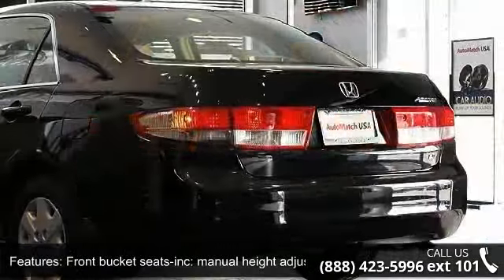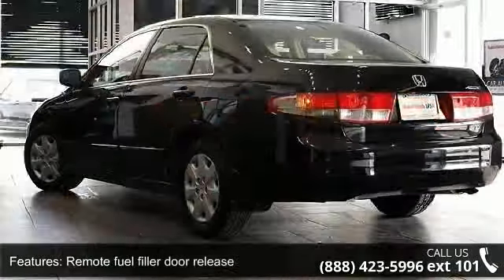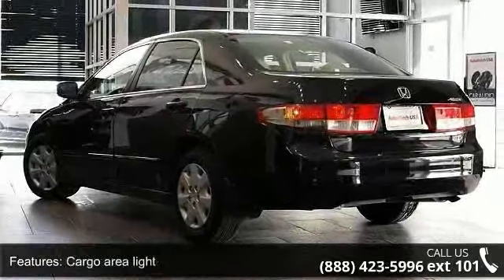Additional features include remote fuel filler door release, cargo area light, multilink double wishbone rear suspension, front wheel drive, and double wishbone front suspension.